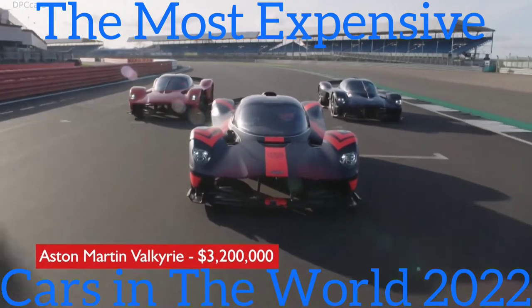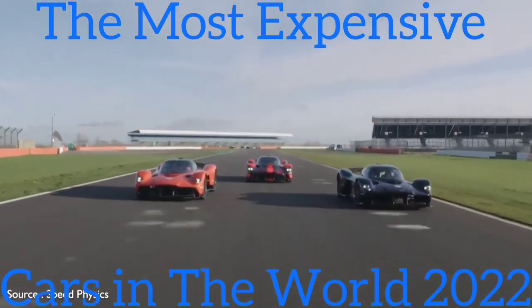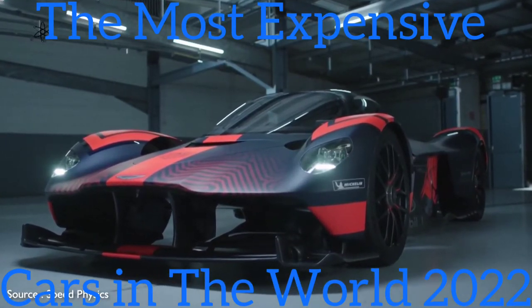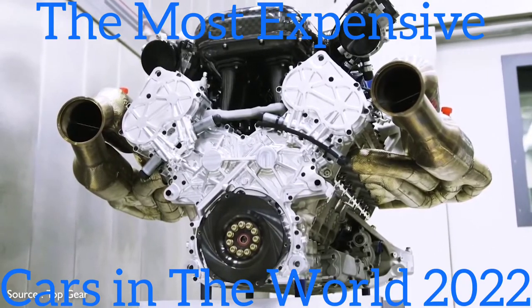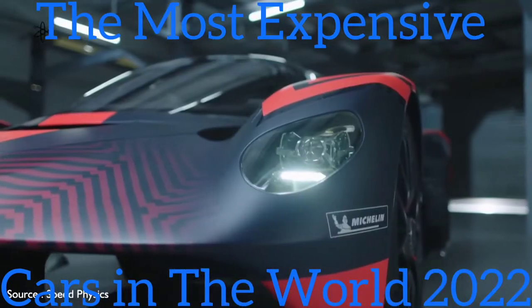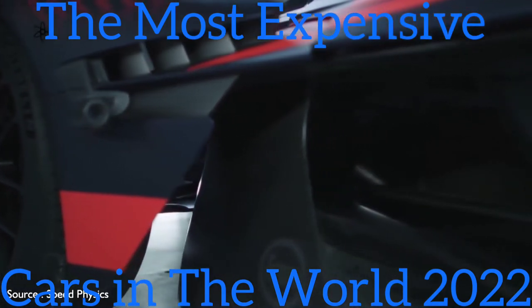#6: Aston Martin Valkyrie — $3,200,000. Named for the figures in Norse mythology who decide the fates of soldiers in battle, the Valkyrie is a road-ready track star developed in conjunction with Red Bull Racing. It makes a stunningly bold visual statement, sporting a radically racy carbon fiber exterior punctuated by broad shoulders over all four wheels and topped with a dome-like roof. It packs a mid-mounted 6.5-liter V12 engine boosted by an electric motor to produce 1,160 horsepower. The Valkyrie uses side-mounted cameras instead of mirrors to enhance aerodynamics, with small monitors mounted on the windshield pillars to cover blind spots. The design does not include a rear window.